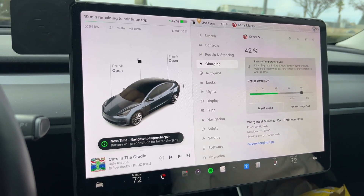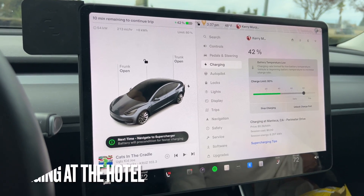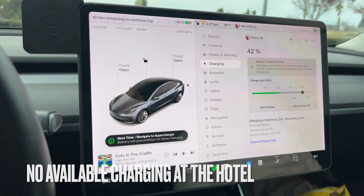Here we are charging. This is going to be a short video just kind of showing you cold soaking the battery overnight in a hotel situation and coming out to a cold battery, having to leave to our next destination, and what the supercharging situation is like.